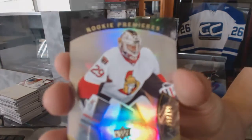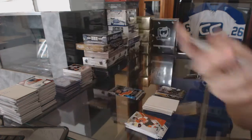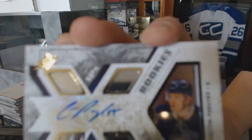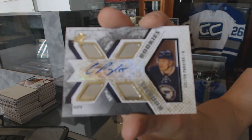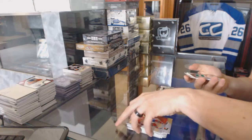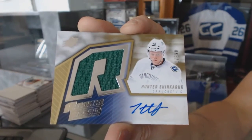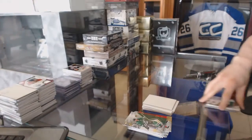Trilogy rookie numbered to 799 for the Ottawa Senators, Matt O'Connor. Rookie autograph numbered to 299 for the St. Louis Blues, Colton Pareko. And we've got a retro rookie jersey autograph numbered to 399 for the Vancouver Canucks, Hunter Sincaric.